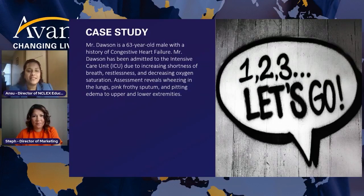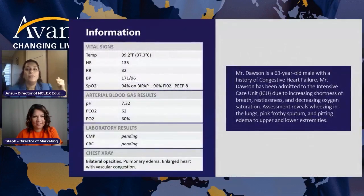Assessment reveals wheezing in the lungs, pink frothy sputum — pink frothy sputum is a classic sign, I'll let you fill in the blanks — and pitting edema to upper and lower extremities. So now you have a picture of Mr. Dawson, sick in the ICU having trouble breathing. In the real Next Generation NCLEX, you will be given that case study on every page, so you don't have to scroll back to look at the symptoms. Once you move forward, that is it — forget about the past.